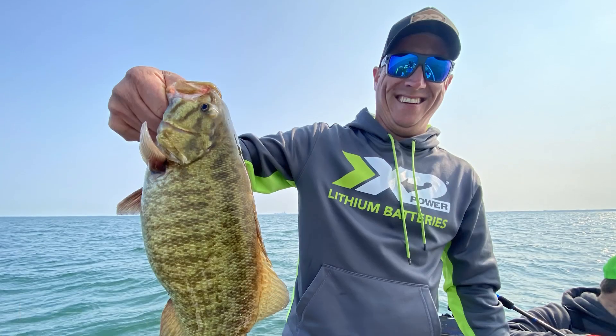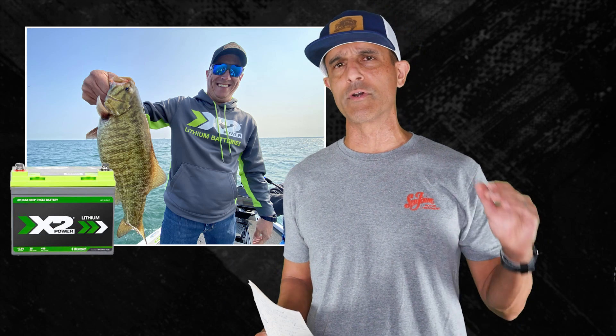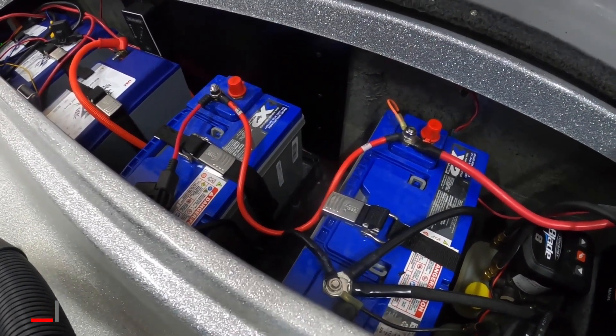I talked to Sean Budiak of X2 Power Batteries, and he said that if you're running 360 and/or forward-facing sonar, the best use of lithium for you would be a dedicated electronics battery — not running your electronics off your starting battery. He also said most of us don't need lithium, pointing to Bassmaster Elite Pro Justin Hamner who runs only AGM batteries. AGMs last at least two times as long as lead acid and are almost as power-efficient as lithium, but at only half the price. Think about how you fish and do your research.